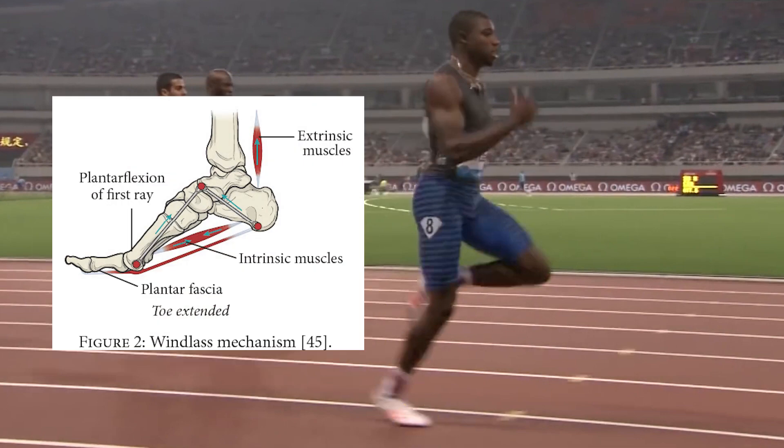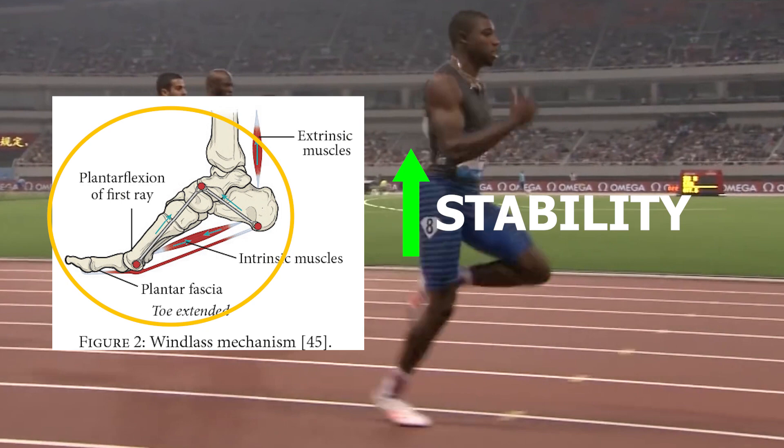Because of this, it causes tension within the foot, which causes certain foot mechanisms to occur, most notably the windlass mechanism. I won't bore you with the details of this mechanism, but to keep it simple, the windlass mechanism basically turns the foot into a more rigid unit.